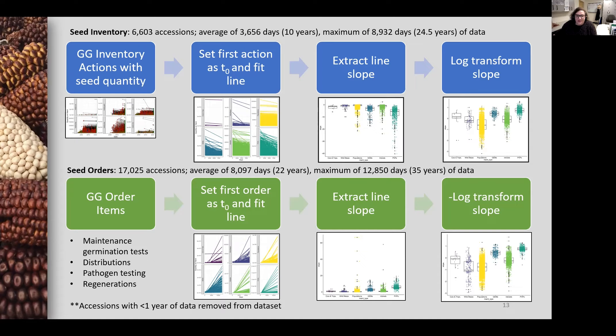This gave me a much larger set of data, more than 17,000 accessions, with an average of 22 years of order data history. However, even in these small inset figures, the resulting patterns of the two datasets are very similar.